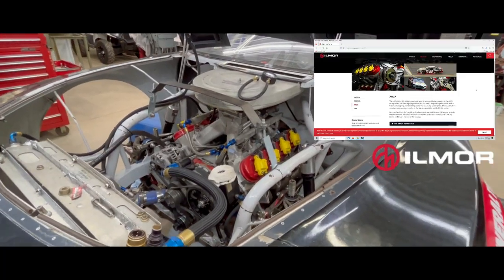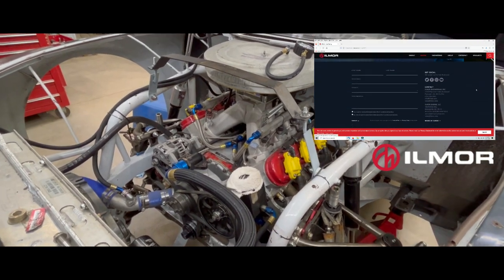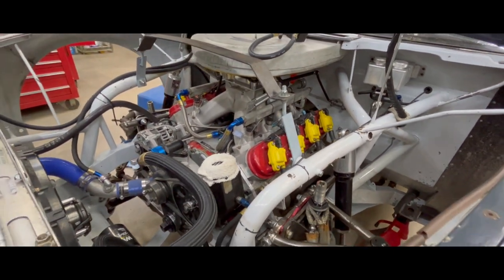It's a 396 Elmore engine that puts out about 700 horsepower, the primary spec motor used in the ARCA series.